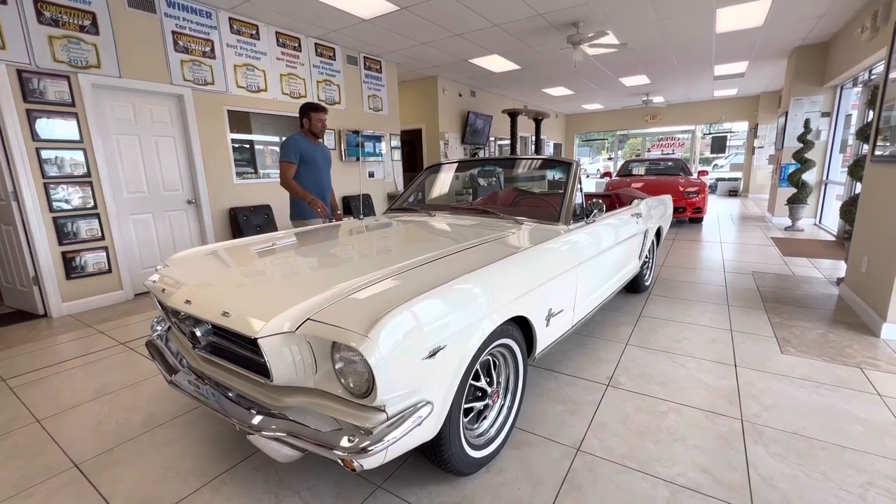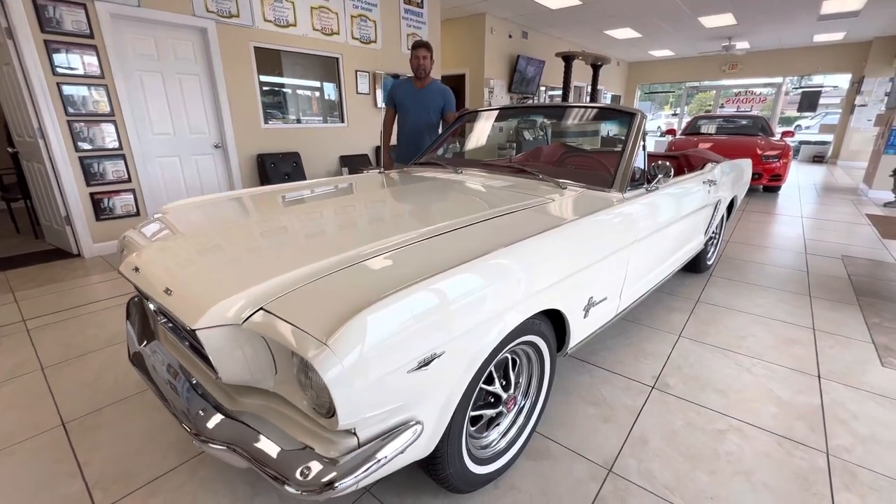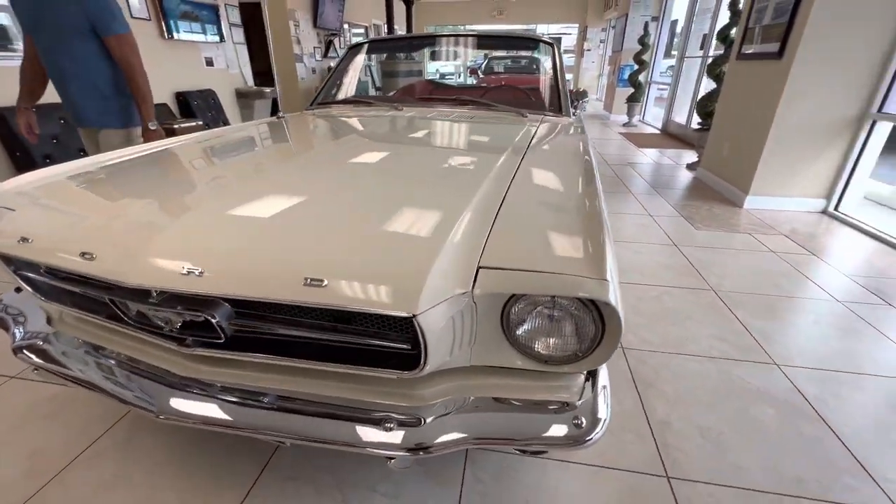Hi guys, Bill from Competition Cars. We're doing a little sneak peek video on this 1965 Mustang Convertible. 289 — I believe it's a C code car.